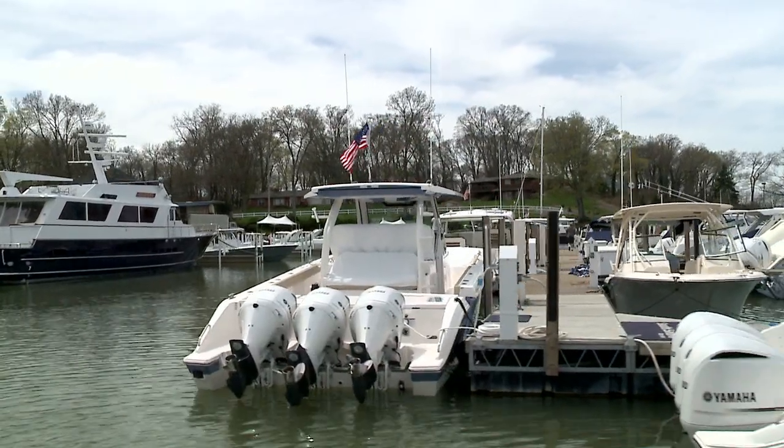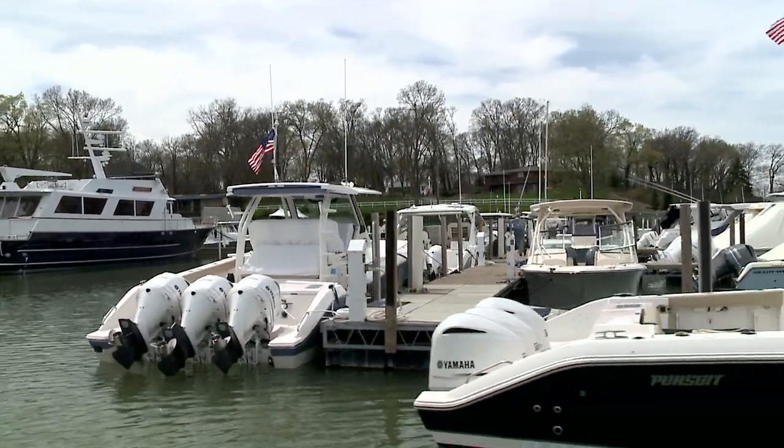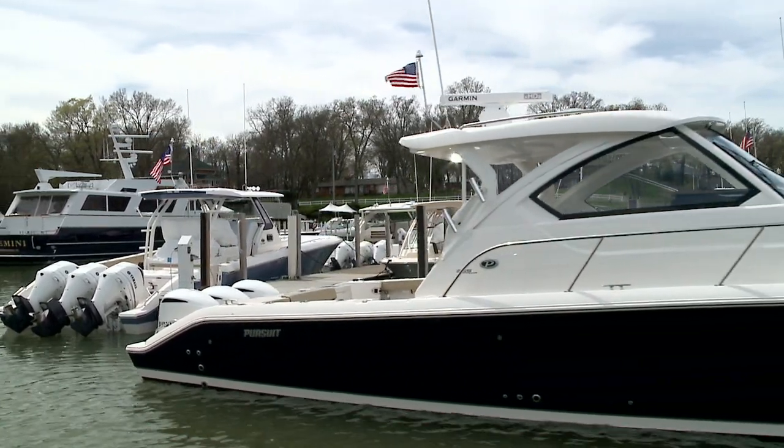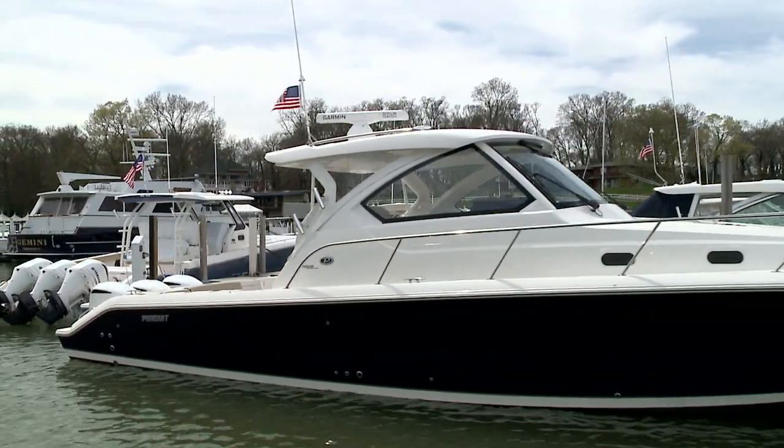We also have over 30 vendors, so there's some great shopping here at the show. We're doing a couple of fundraisers for the Lake Erie Foundation. We've got wine and beer tastings Friday and Saturday — all proceeds go to the Lake Erie Foundation. We also have a Bloody Mary bar on Sunday, with proceeds again going to the Lake Erie Foundation.